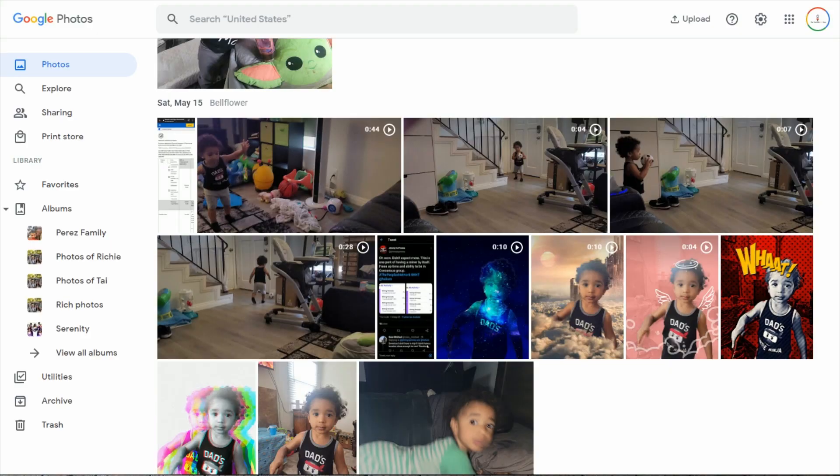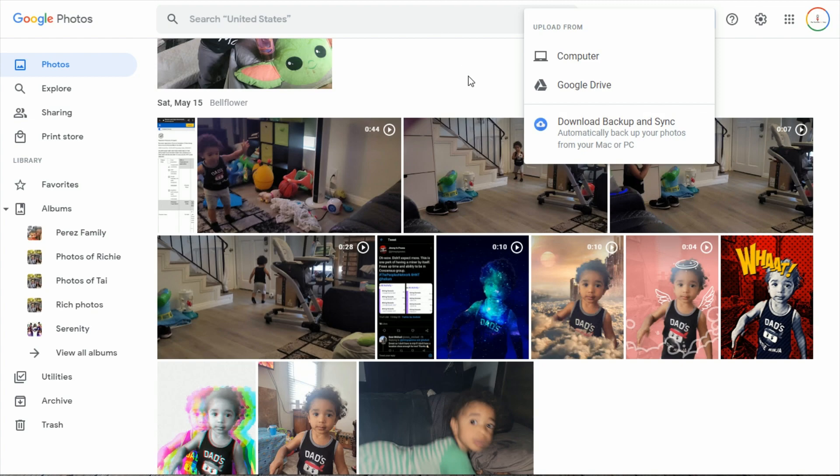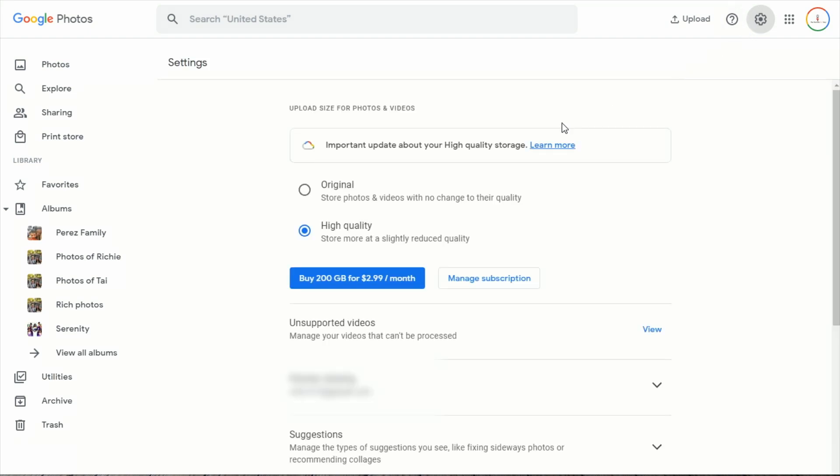Now we're going to start with the computer. For the computer, you're going to go to the top and click upload. Once you're there, you can select computer and that will allow you to back up everything in a specific folder. However, if you want to back up and auto sync, you can go to backup and sync. What this will allow for is any specific folders will automatically upload to Google Photos any time your computer's on. This is obviously really handy — it's what I do for my photos folder. If you have specific folders like a real estate folder or a headshots folder, you can do that. Don't forget to set it to high quality here, because if you set it to original quality, it will take up more space and that will not be unlimited.